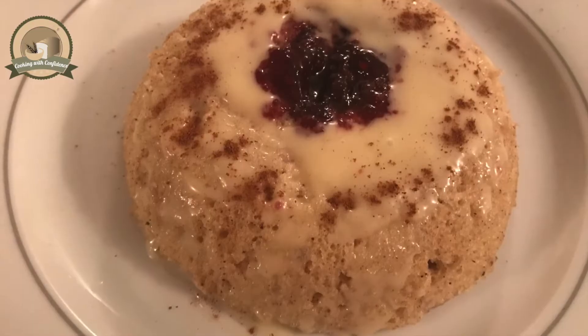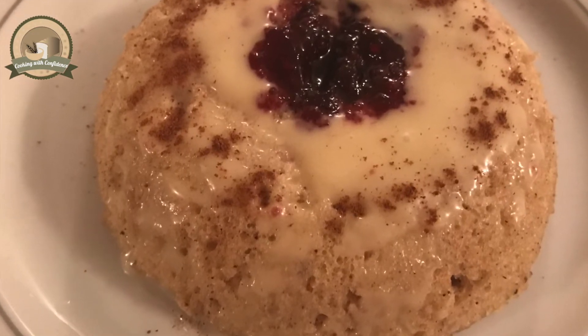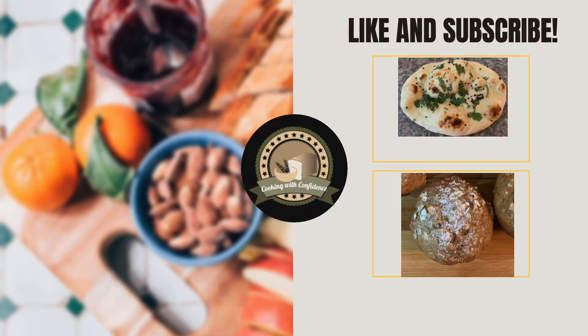I hope you like the recipe. If you did, please press the like button and do subscribe. If you have any comments or suggestions, mention them in the comment section below. Until next time!